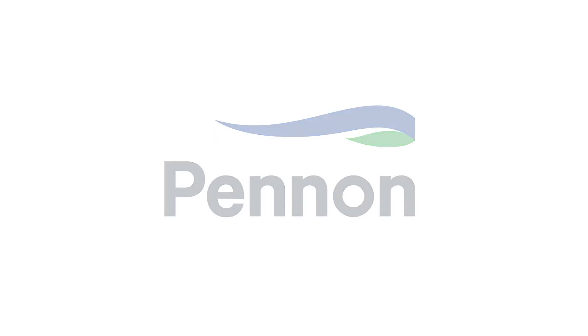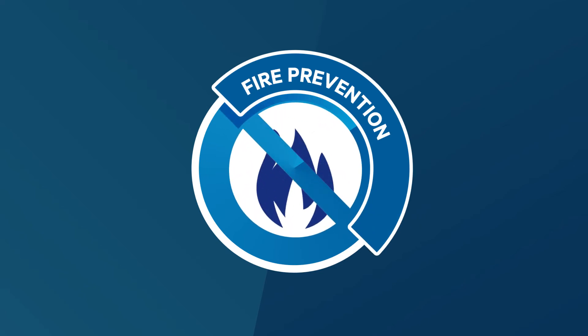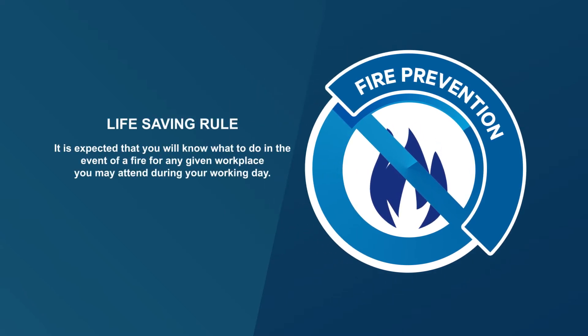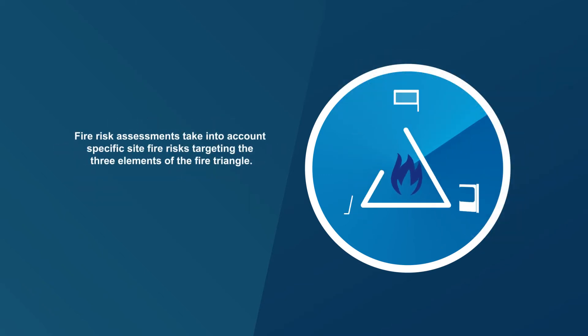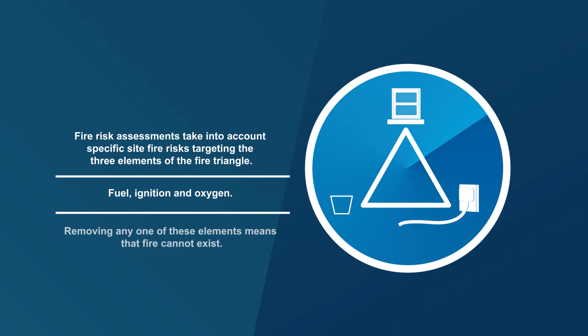Here at Pennon, our lifesaving rules can help reduce accidents and incidents. Everyone can take simple steps to reduce the risk of fire. It is expected that you will know what to do in the event of a fire for any given workplace you may attend during your working day. Fire risk assessments take into account specific site fire risks, targeting the three elements of the fire triangle: fuel, ignition, and oxygen. Removing any one of these elements means that fire cannot exist.